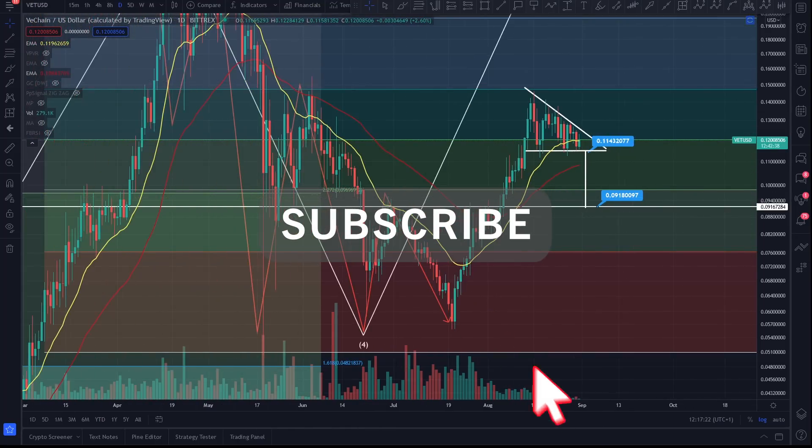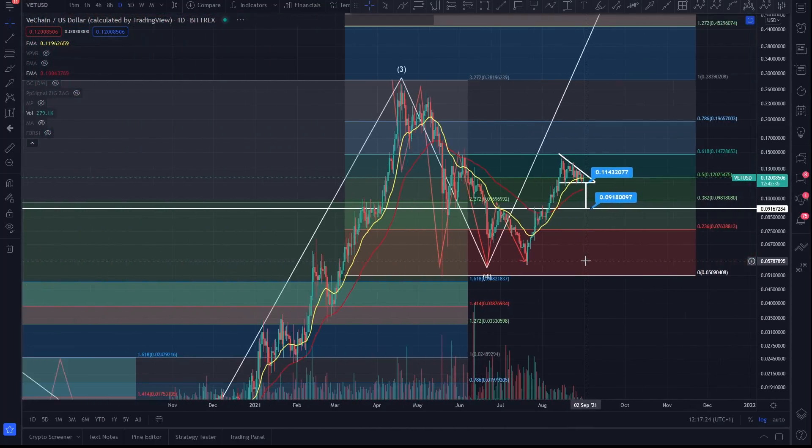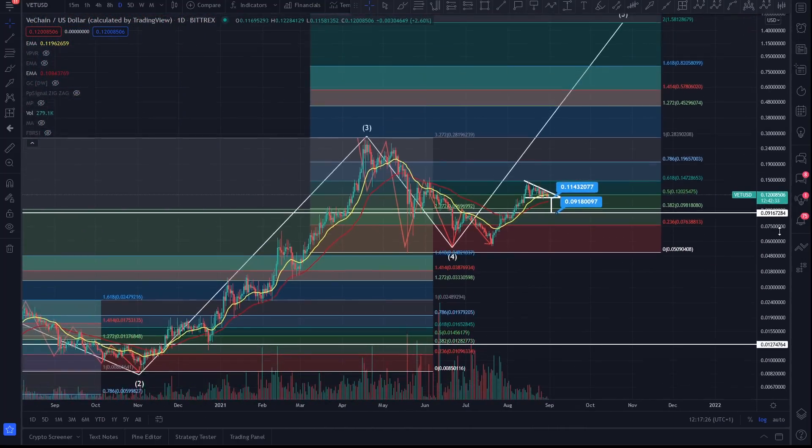Hi everyone, how are you all? This is CoinsKid. I'm just going to dive into VeChain. So once again, thanks for your support. Big up the CoinsKid crew. Thank you for sharing the videos and the content.